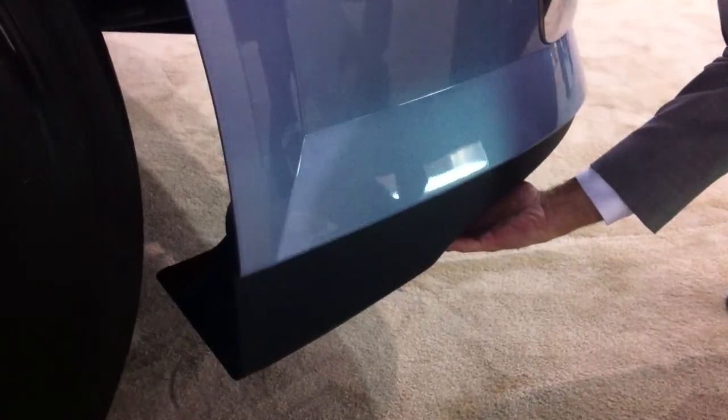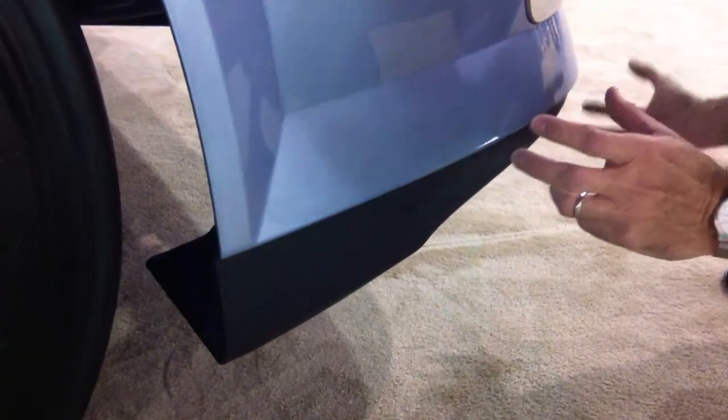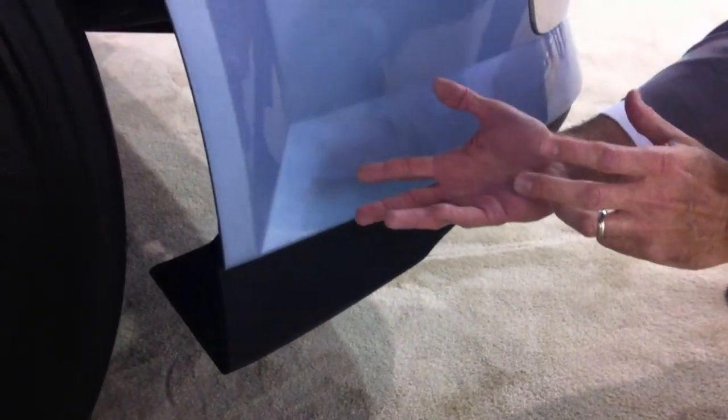The Volvo VN is EPA certified for the Sparkway program. What we've done just recently is added a few features to the VN model to improve the aerodynamics. In the front, we've added a shroud in front of the tires to help prevent some of that turbulence that happens when the air is coming underneath the front of the vehicle.